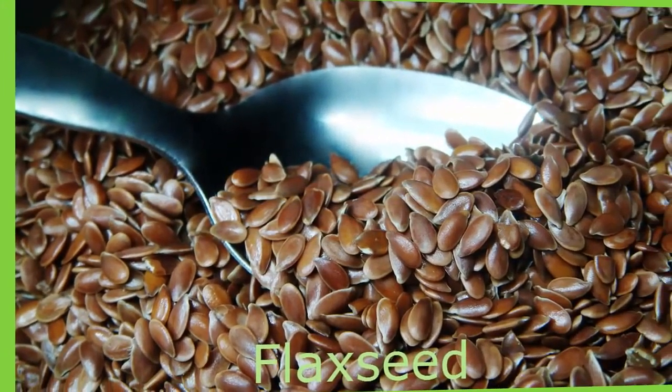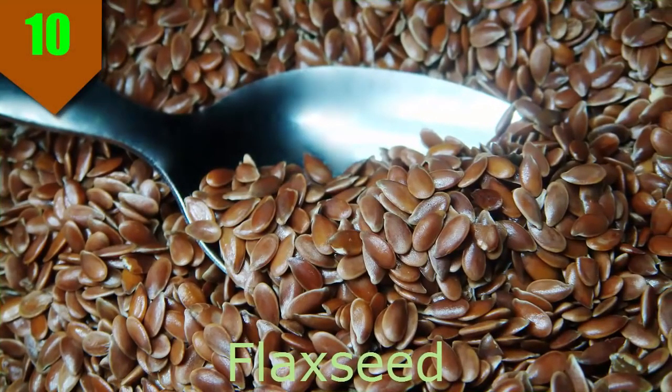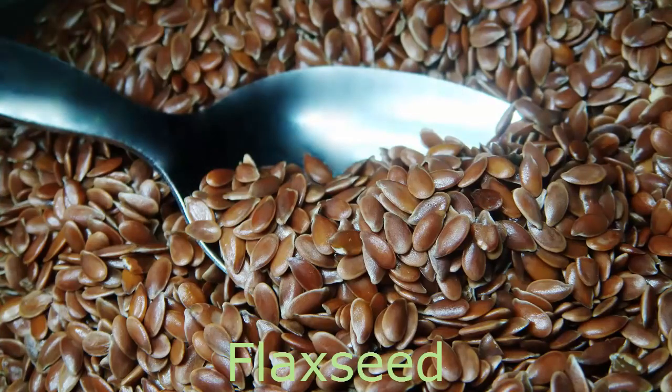Number 10. Flaxseed. Sometimes good things come in threes, and that's certainly true of flaxseed. It contains alpha-linolenic acid (ALA), which can be converted into omega-3 fatty acids, offering similar benefits to those found in fish. Flaxseed is also a good source of lignans, antioxidants that have been shown to help prevent heart disease and cancer.